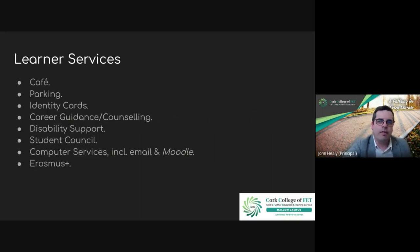Just to alert everyone about college services: there's free parking on site, a café on site, every student gets a student ID card, and there are career guidance and counselling services available. There's disability support for anyone who might need extra support, and a very active student council. We have a fun and interesting student council — if you're considering coming to college we'd love to see your name on the list. We do charitable work and have clubs, societies, and social events that make being a student fun.